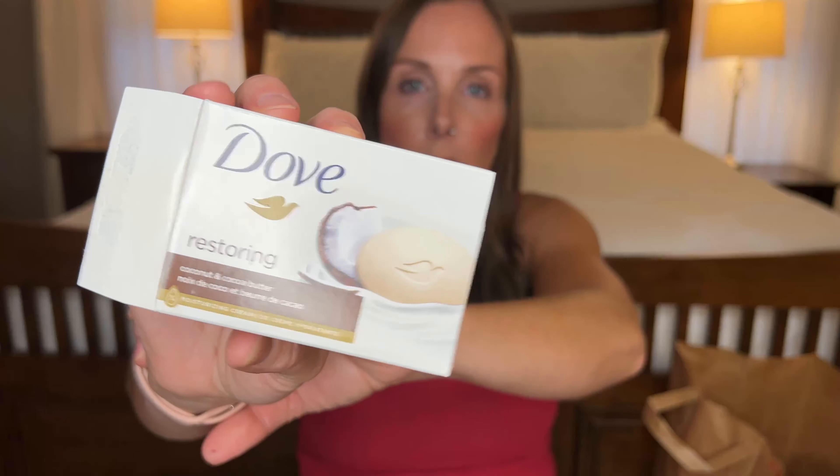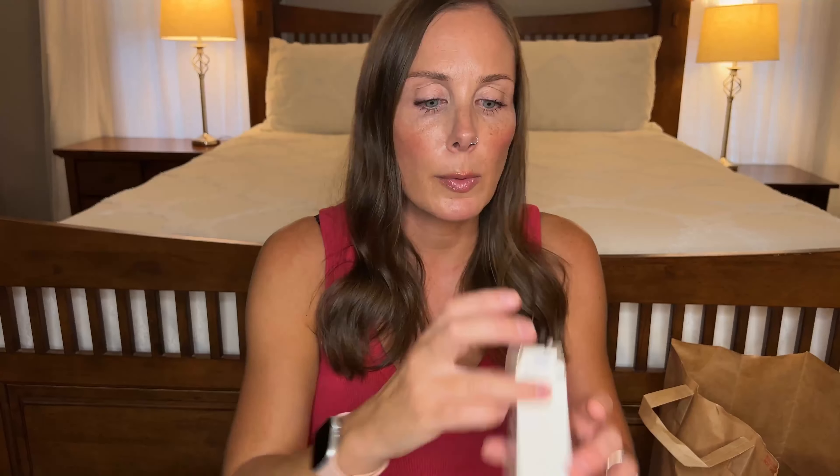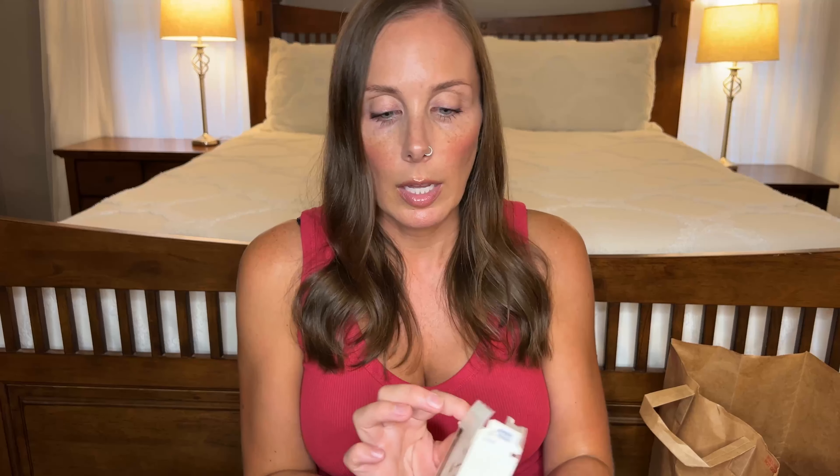I have another bar soap that I used up. This one is the Dove Restoring Coconut and Cocoa Butter. This is my first time trying this one and honestly it smells almost exactly like their shea butter and vanilla one — they kind of smell exactly the same. They're both very moisturizing. I love this one but I'd probably stick with the other one because I liked it more, though this one's still good.